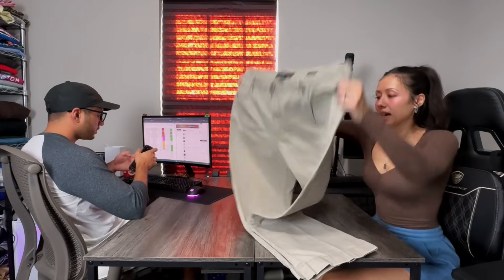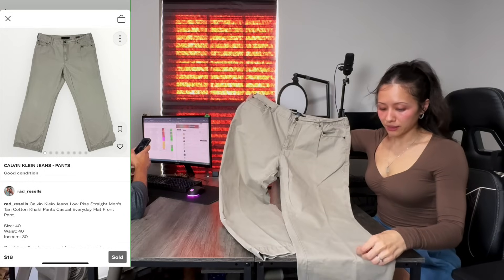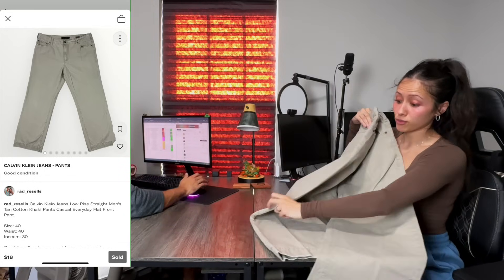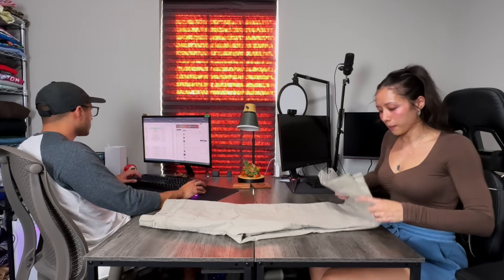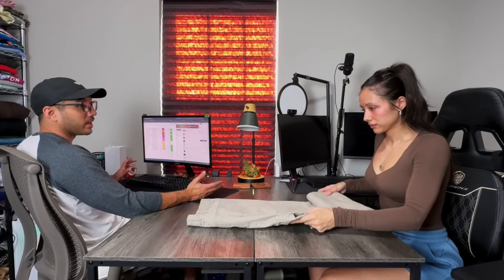Moving on to a small sale — we have a pair of Calvin Klein low-rise straight khaki pants. We would not pick this up at a thrift store; Calvin Klein is not a brand that sells well at all. But we got this for super cheap — $0.25. These are not worth picking up for $4 or $5, but at 25 cents it makes sense. They sold for $18 and we still walk away with $16.